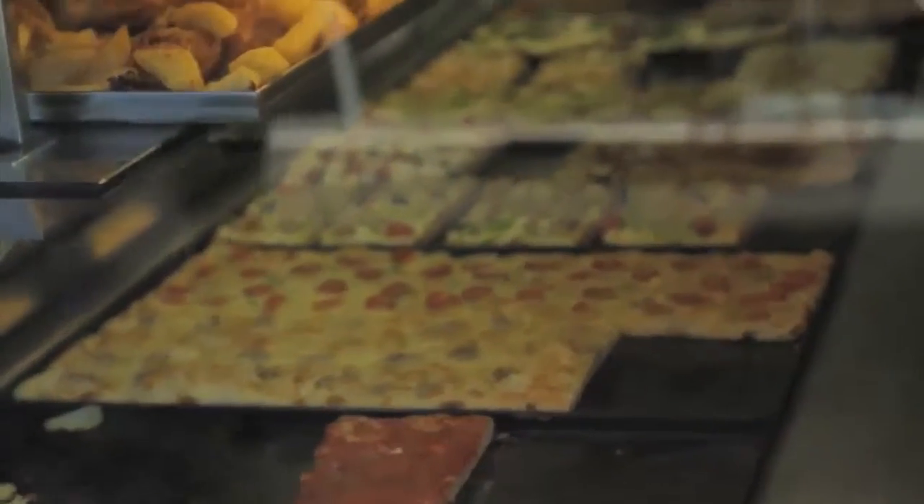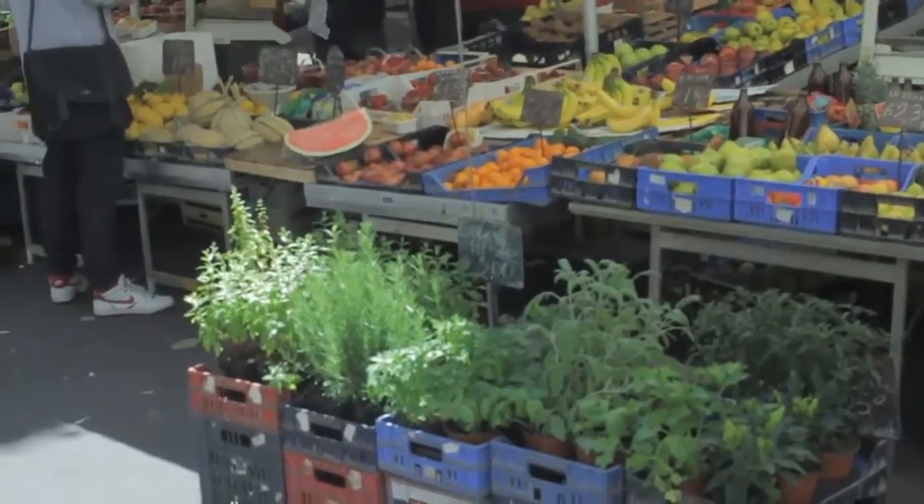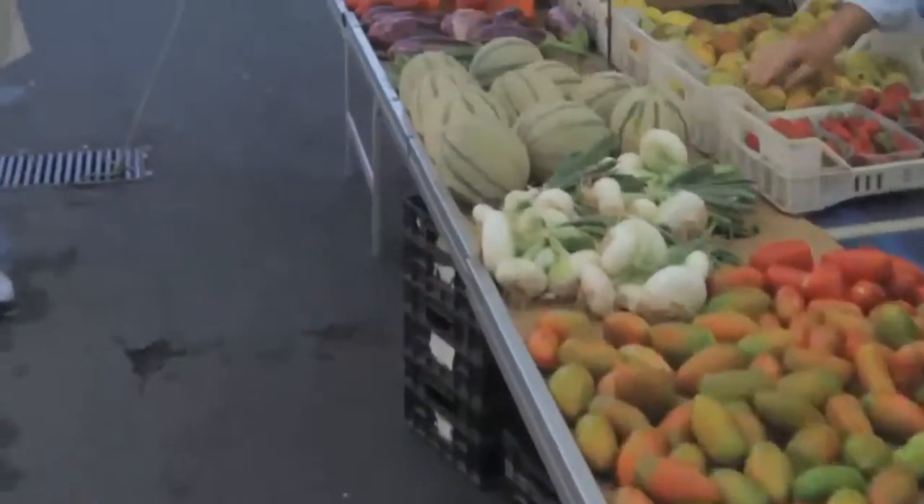Food-wise, Rome is the city for all things yummy for children — pizza, pasta, and ice cream. We suggest you visit Campo di Fiori, buy some fresh food, and just have a great picnic nearby.